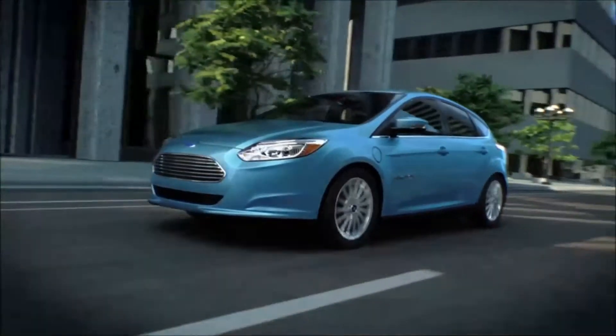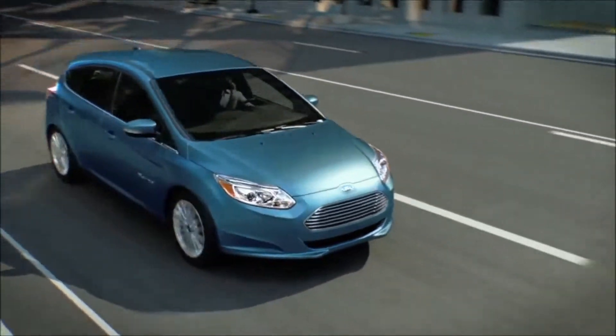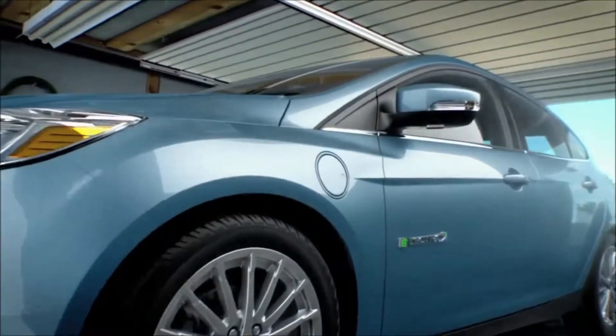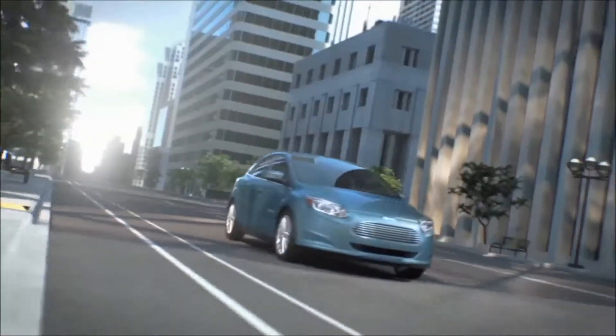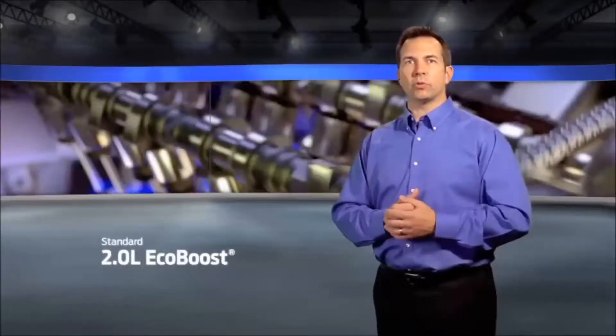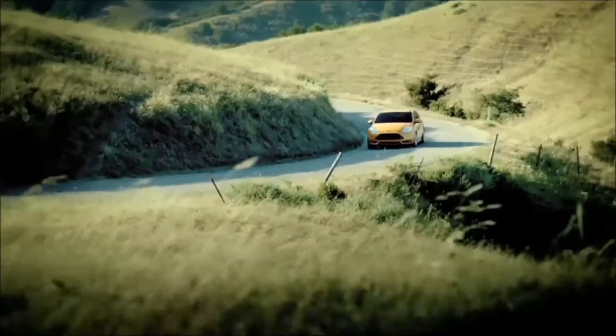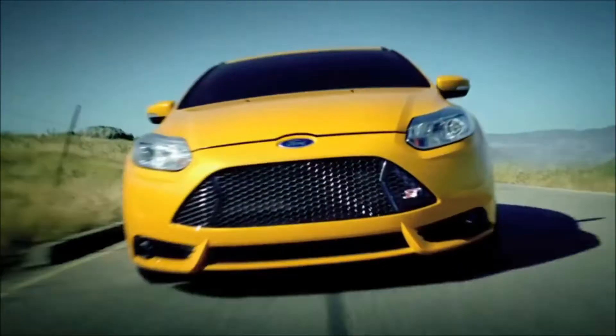Also available is the Focus Electric, which runs on 100% electric power by using a rechargeable lithium-ion battery and a 107-kilowatt electric motor, which puts out zero CO2 emissions. The 2-liter EcoBoost engine in the Focus ST is the perfect performance package, paired with a six-speed manual transmission for an active driving experience.